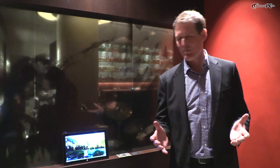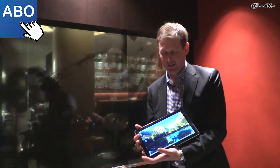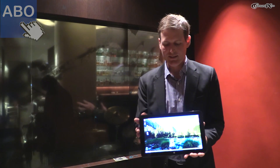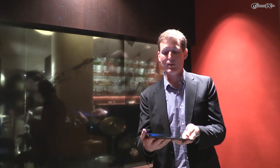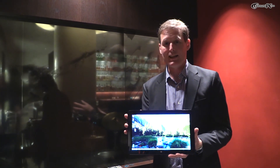Why did we do the Core M processor? Well, let me show you. We wanted to make more of these things. This is our Lama Mountain reference design. This is a 12.5-inch screen. It is a 7.2-millimeter thin, 680-gram tablet that's thinner than a lot of tablets on the market today.